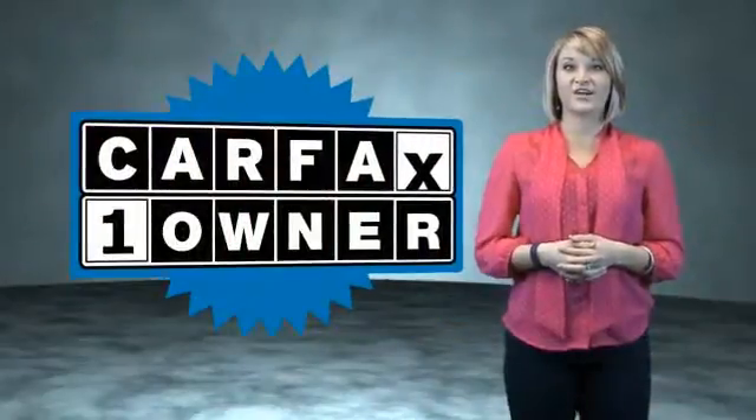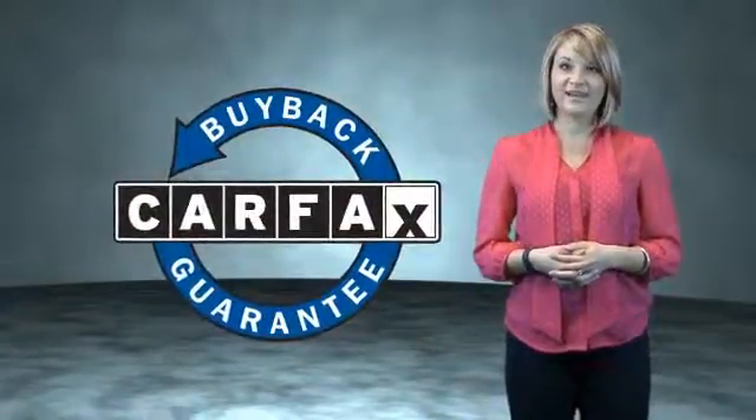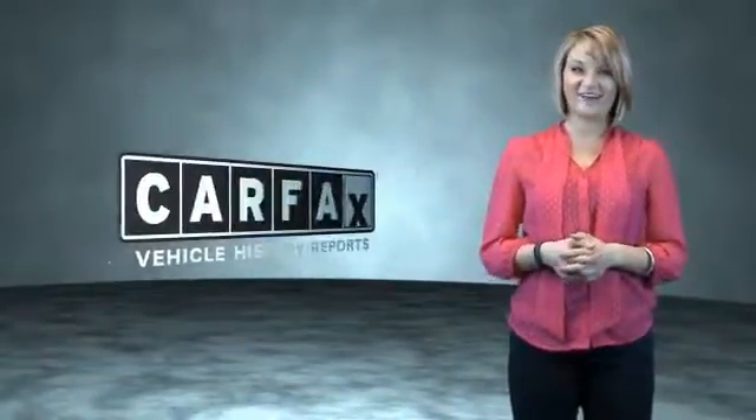This is a CARFAX One Owner Vehicle which qualifies for the CARFAX Buy Back Guarantee. Be sure to find a complimentary copy of the CARFAX Vehicle History Report online or contact the dealership — just say, show me the CARFAX.